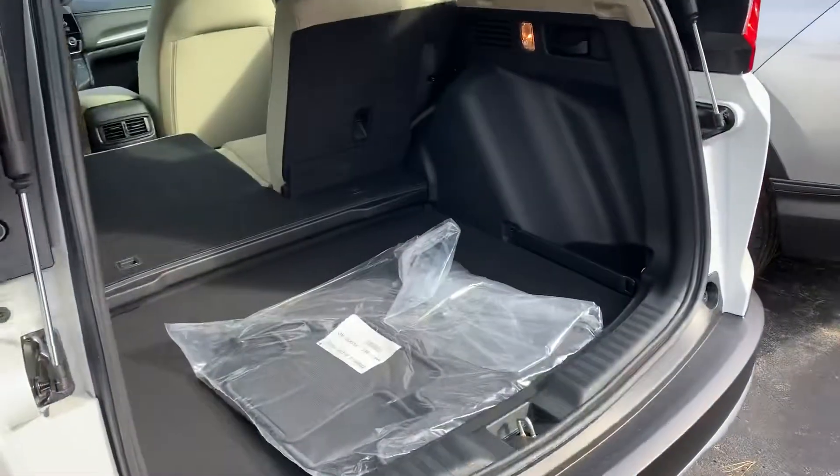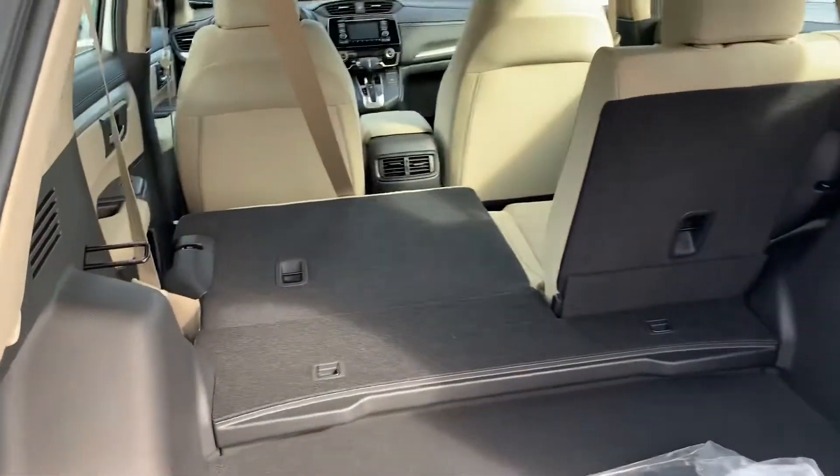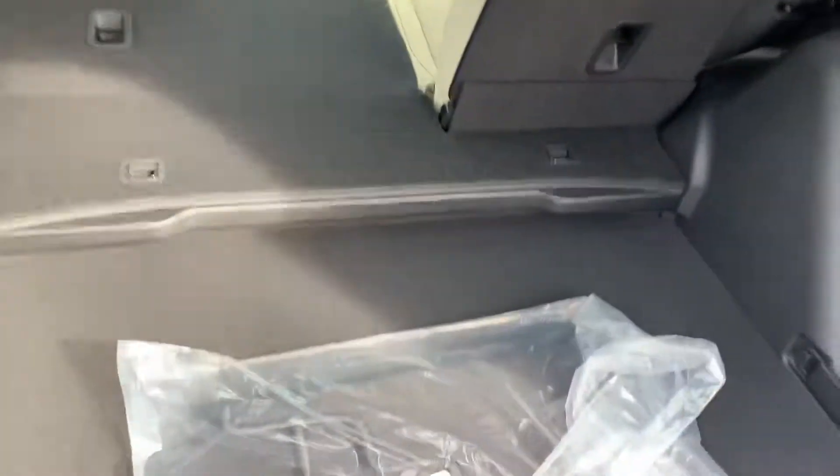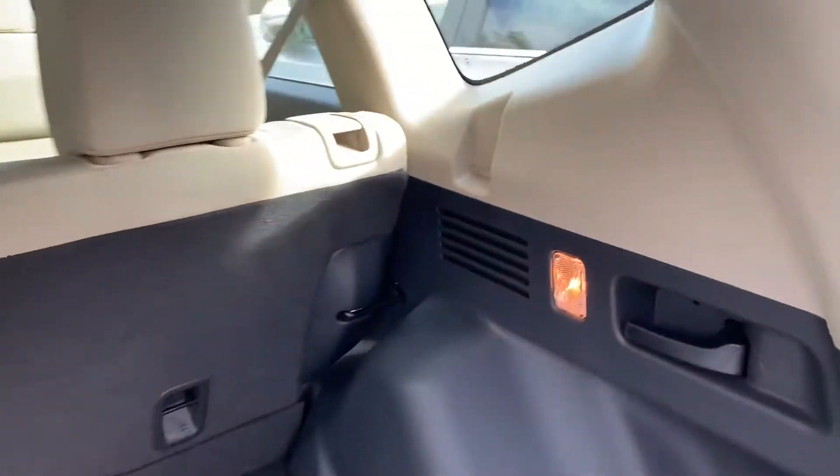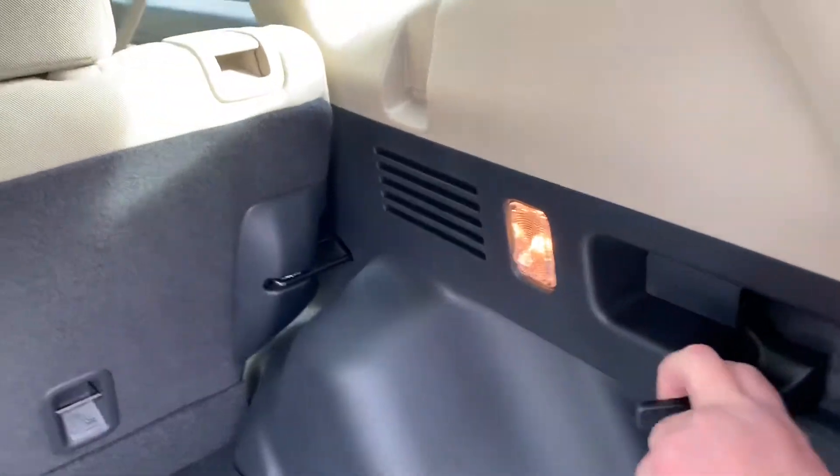Let me show you the space in the trunk here — there's lots of space. The seats fold down, you can move the bottom part up so that the seats are flat across, and there are little levers on the side to pull the seats down.